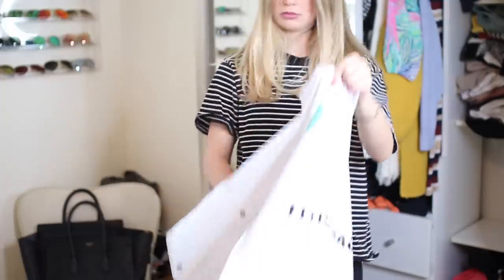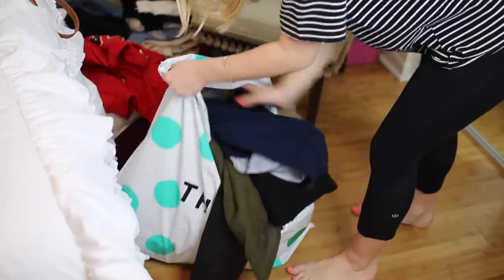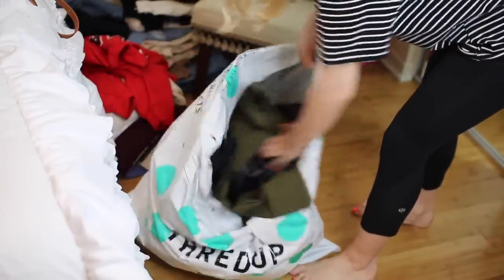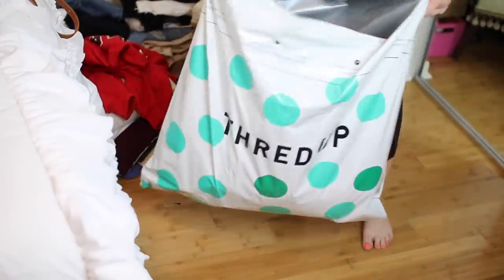I know it sounds like a chore, but I put on Netflix and got through six or seven Gossip Girl episodes that night. It was so worth it — seven episodes later my whole closet was completely clean. I only have clothes in my closet now that I genuinely want to wear. My philosophy is: the more you give away, the more you can bring back in.